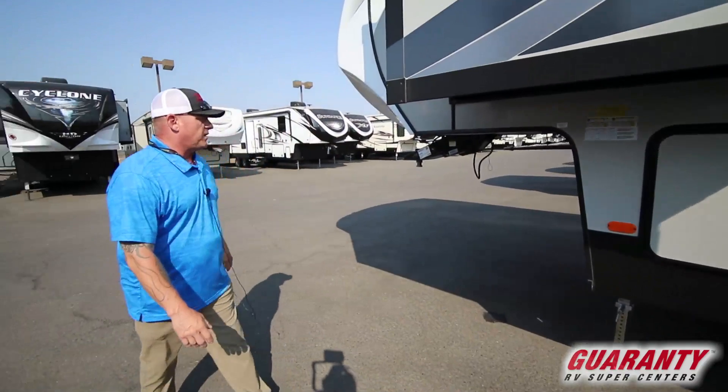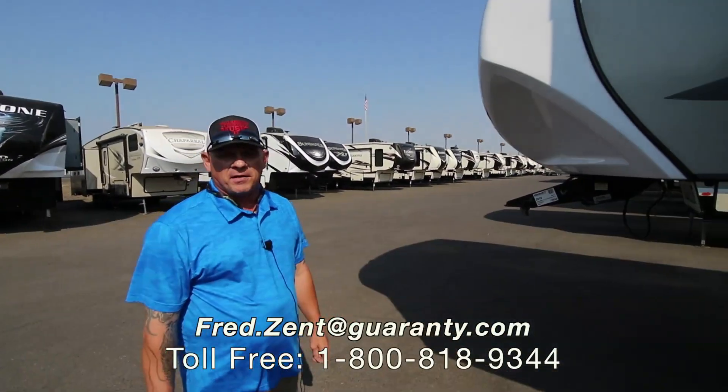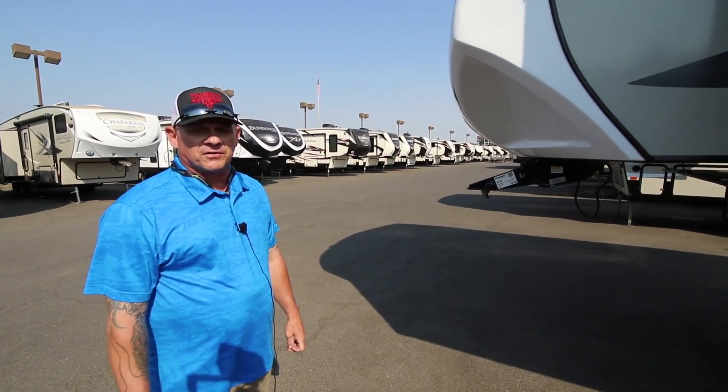Guys, if you want more information on this 2019 Coachmen Chaparral 298 RLS, give me a call. My name's Fred Zint. My number is 541-729-9500. Thanks for looking.